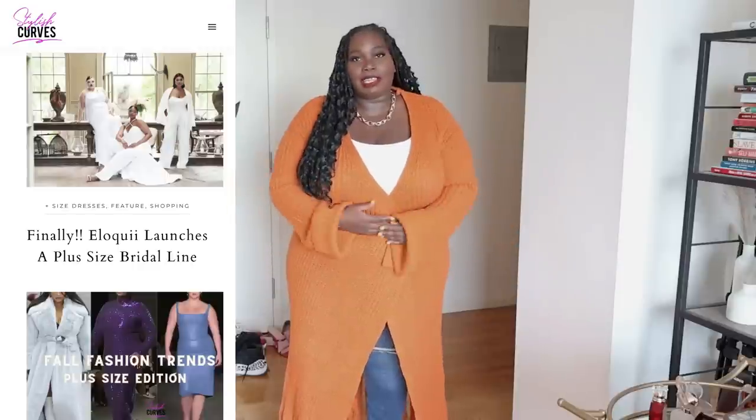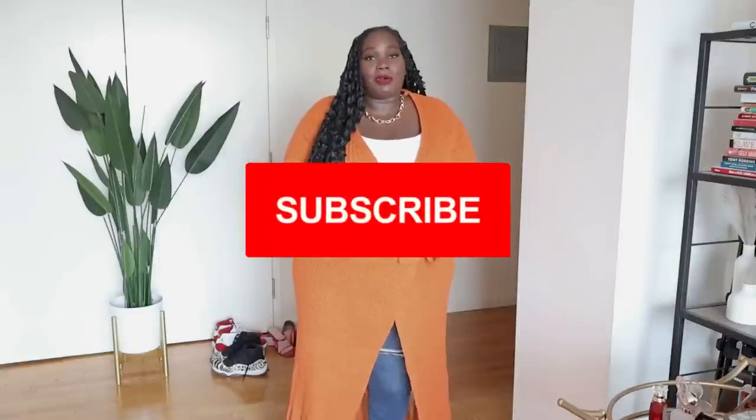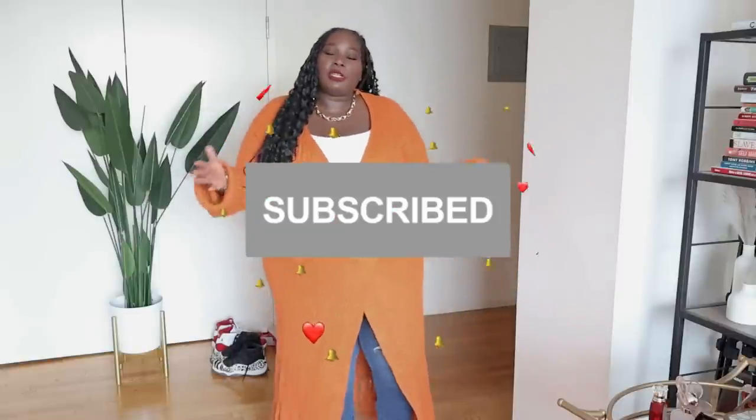For more plus-size fashion, style, and beauty, visit the blog at stylishcurves.com. Please hit the subscribe button and notification bell so you're notified every time I upload a new video. If you want to check out more spring fashion, check out these two videos right here. Thank you so much for your support and for watching — I'll see you guys in my next video. Bye!